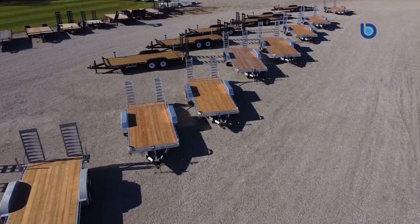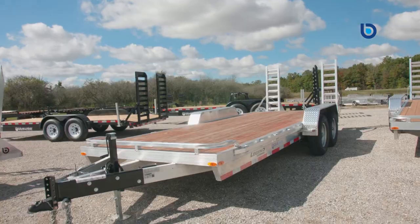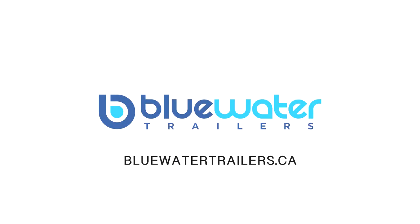If you are looking for a well-built trailer from a premier trailer manufacturer, then this might be the trailer for you. If you'd like more information, come on in and see the difference that Blue Water Trailers makes. Nobody wants to earn your business more than Blue Water Trailers, before and after the sale.